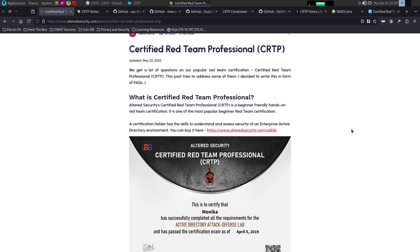Hello guys, welcome to What the Hacks. We will see the CRTP exam. Recently, I attended the CRTP exam and we have passed. Within 1 month, we will have passed. CRTP is a Certified Red Team Professional. This is the main Active Directory certification we will focus on.